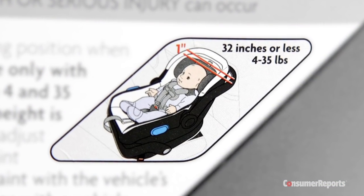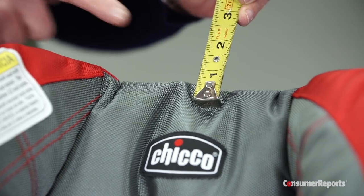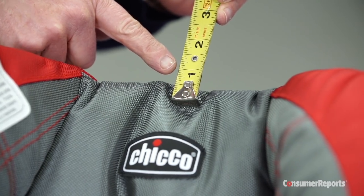A child is technically too tall for their rear-facing infant seat when they exceed its height limits or their head is less than one inch from the top of the carrier's shell.